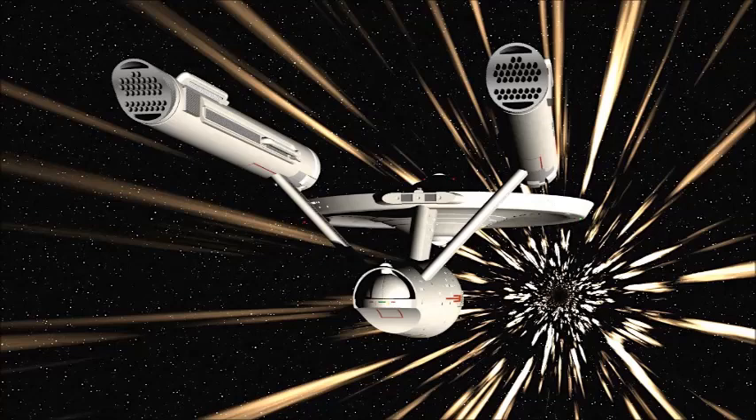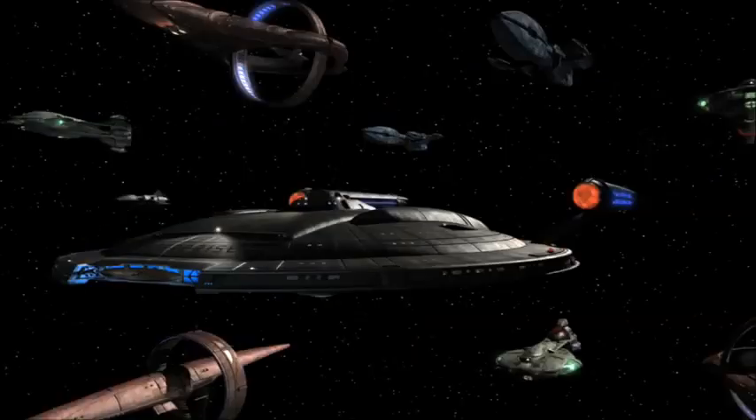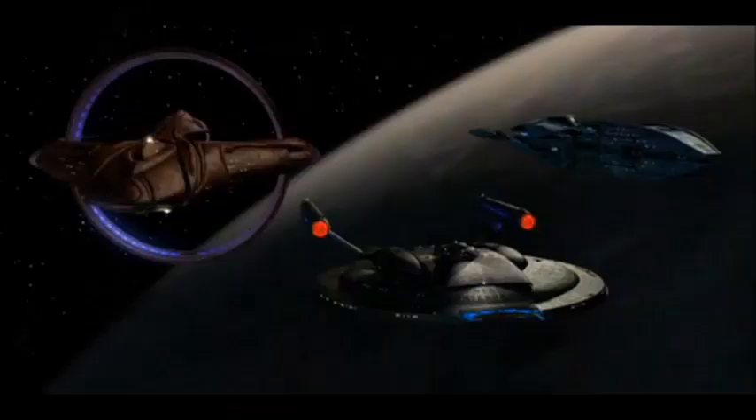This would be my fifth favorite, which is the original Enterprise design — the old pre-refit Constitution-class design. It's just so iconic, that's probably why it's my fifth favorite. My fourth favorite is the NX Enterprise. I'm probably going to get some hate in the comments for that, but it's a really nice design. It's small, and it definitely shows development from there all the way up to the Constitution class — secondary hallmarks are smaller, it shows good improvement, but still distinctly Star Trek.